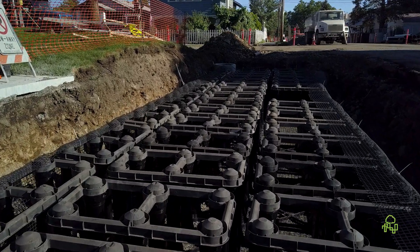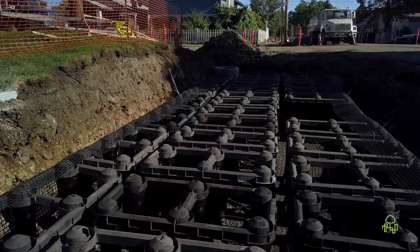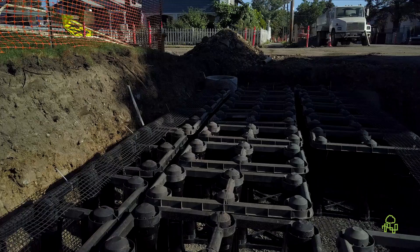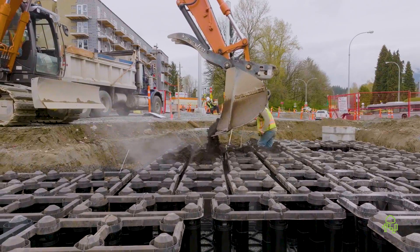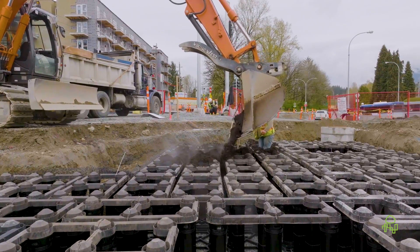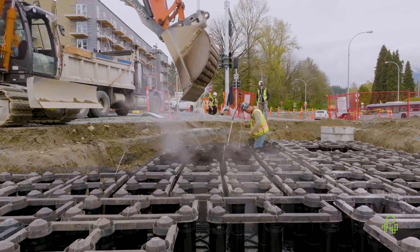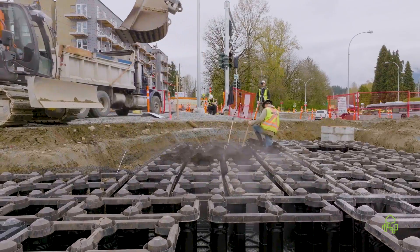One of the things about having soil volume mandates across the nation is that it creates an amazing opportunity for stormwater. We're very proud at Deep Root to say that on several projects we deploy a silva cell to support soil volume and at the same time capture stormwater runoff and treat it all within the silva cell.